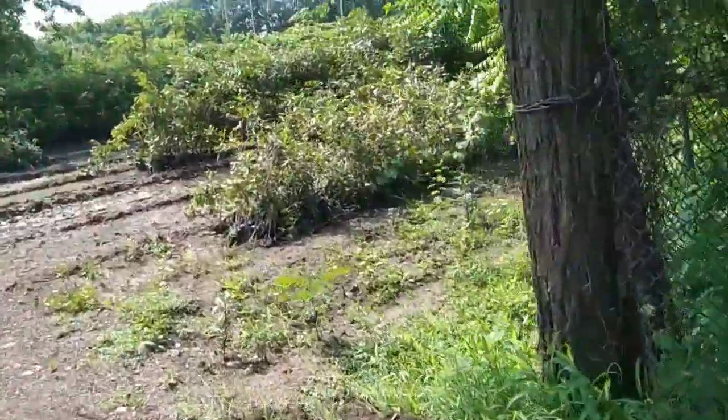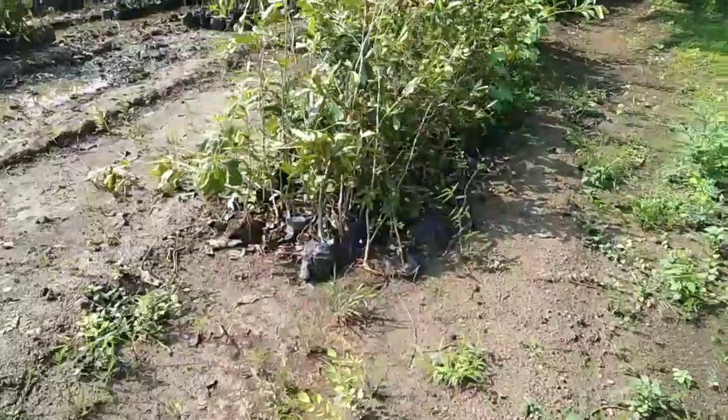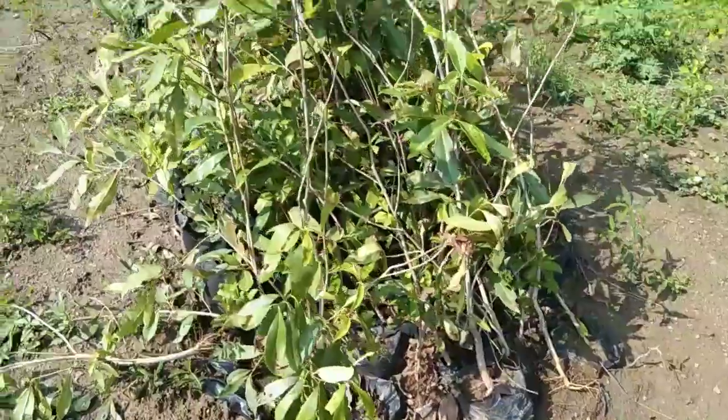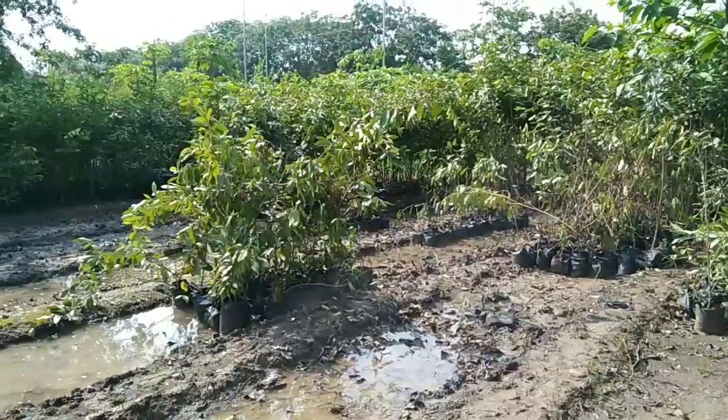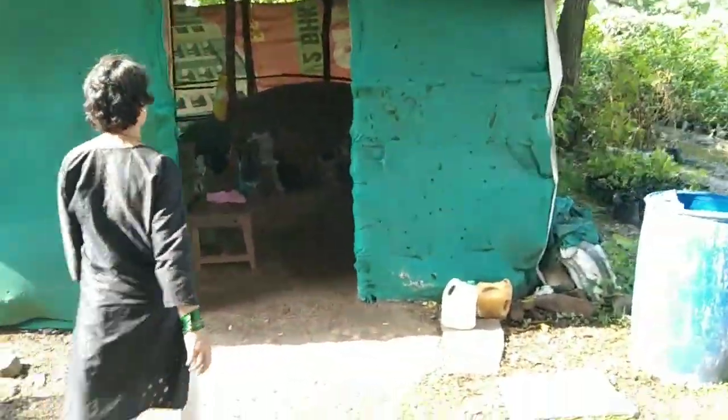So guys, this is the rain — this is fresh water. Look at the leaves. This is a lot of trees — this is what we want to add here.